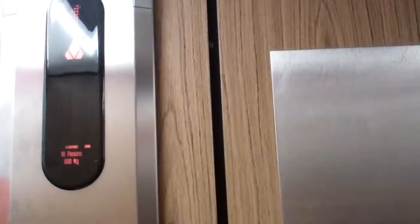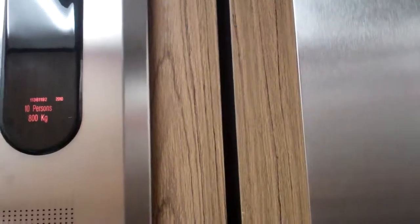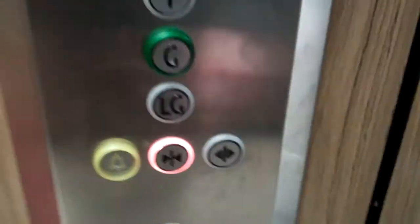This is Lift 3 at Howells in Cardiff. It used to be an old, rare Kone lift, modernised to a Kone eco-disc panel. Capacity at 800 kilos, 10 persons. Made in 1978 and modernised in 2010 — or just a control panel added, I mean, sorry.